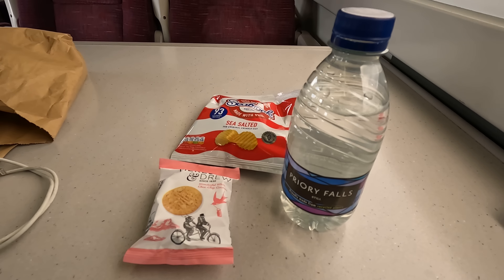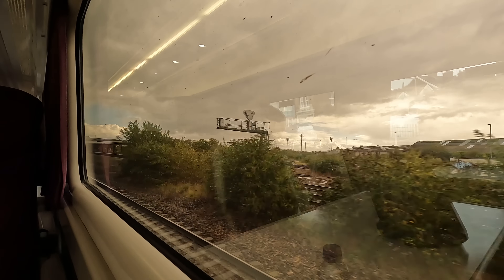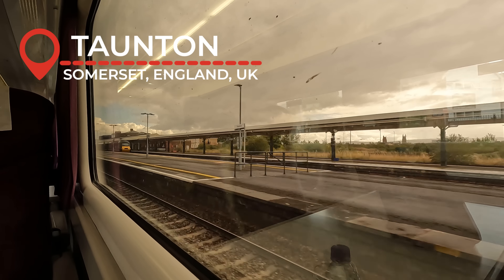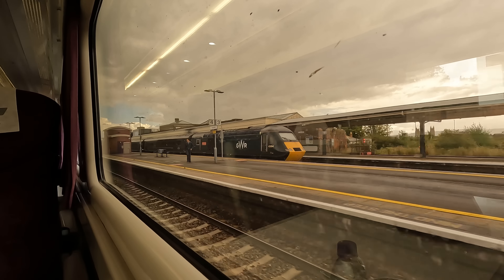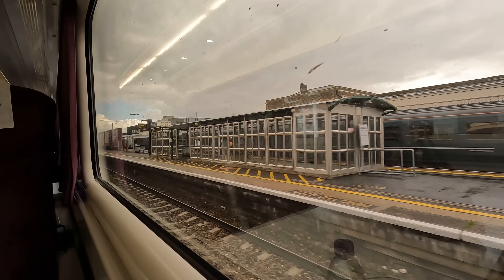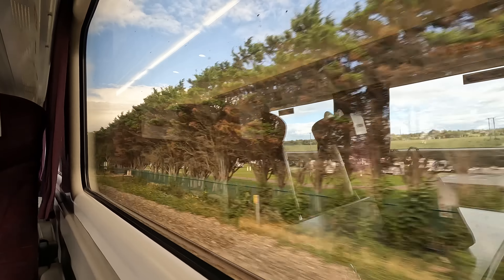There's complimentary food in first class, though this was rather disappointing. A paid trolley service is also provided, and I've included the menu in the description below. By the time we arrive into our next stop of Taunton, the weather once again seems to have taken a turn for the worse. Nevertheless, this marks our entry into the county of the ironically named Somerset, of which Taunton is the county town.